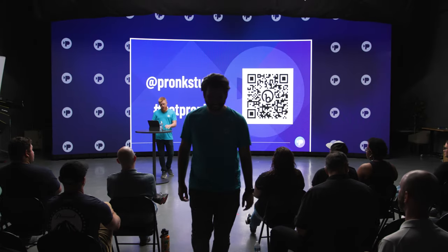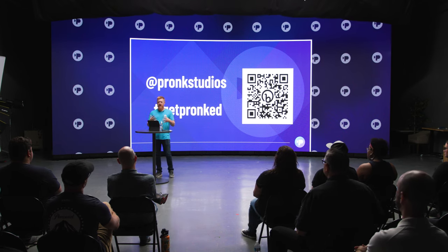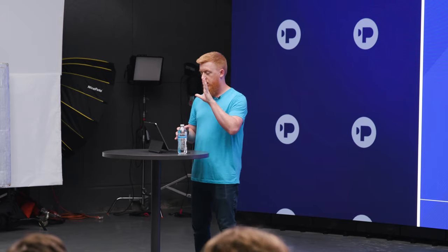Thank you guys so much for being here today. We're super excited to run through what virtual production is. We're going to help define it and why we're bringing it here to South Carolina. It's obviously been around for a few years now, but this is emerging tech that's really changing a lot in the industry in a good way and opening a lot of opportunities.